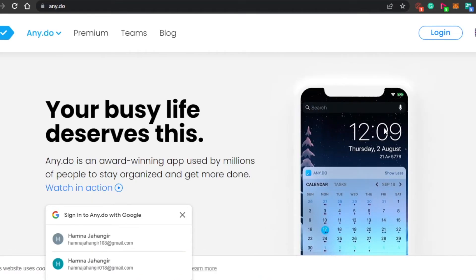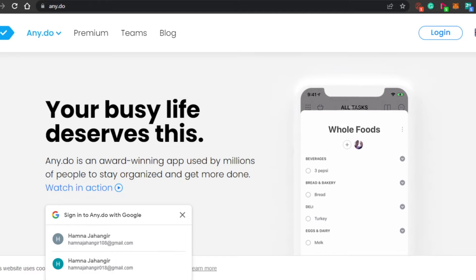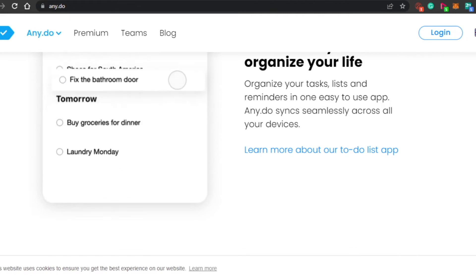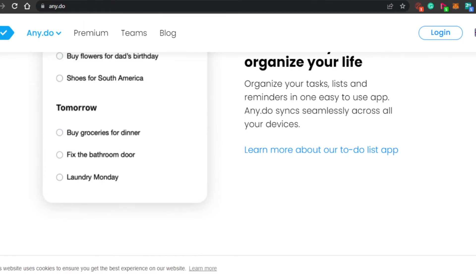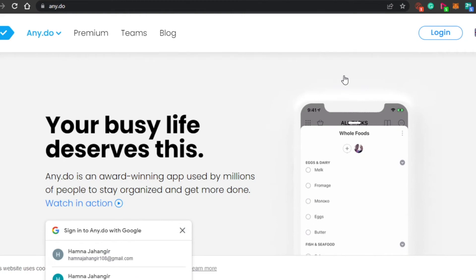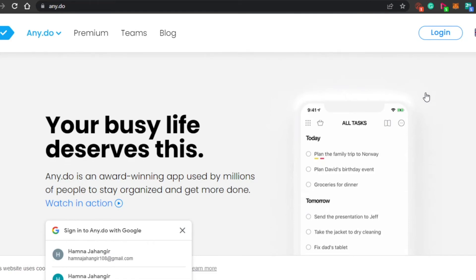Last but not least, we have Any.do. This is one of the platforms that is completely for your personal use. The platforms I mentioned earlier are project management software with a lot of different features to help you manage your teams. But when it comes to Any.do, it is for personal use and it is an amazing application that you can download on your phone as well. I have personally used Any.do and I still do use it because it's really, really good — it's very easy to use and has a lot of different features. The sign-up process is really easy; I have already signed up with my Google account.